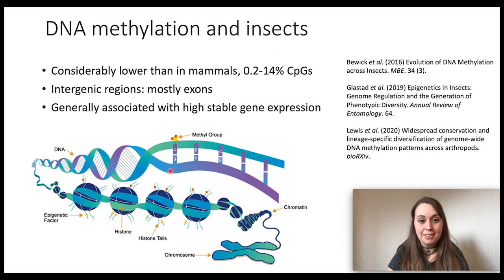DNA methylation is an epigenetic mark — it's the addition of a methyl group to a cytosine nucleotide. It's very different in mammals and plants compared to insects or arthropods more generally. In insects, it's found generally in low levels and in coding regions, and it's usually associated with high, stable gene expression. And recently, promoter methylation has been discovered in a couple of insect species, and this has been associated with lower levels of gene expression, which is really exciting.